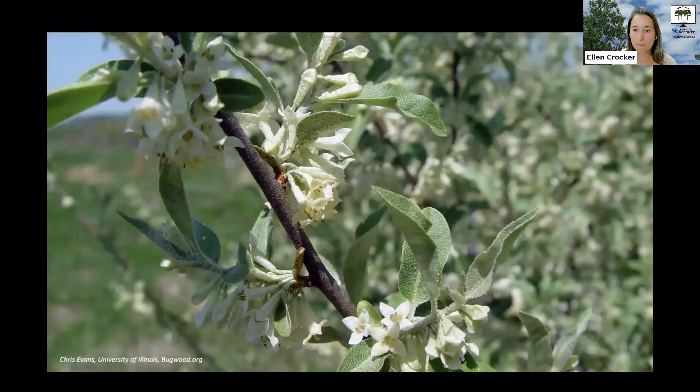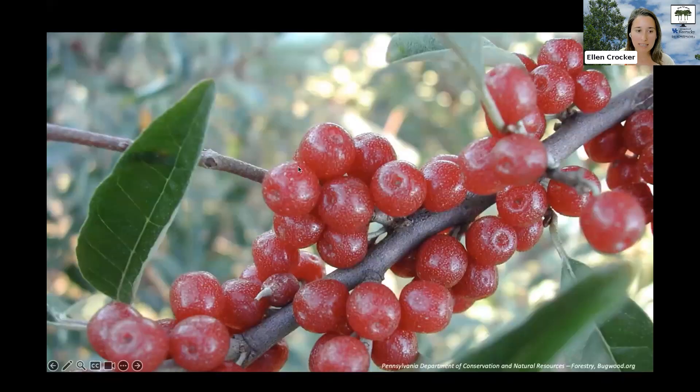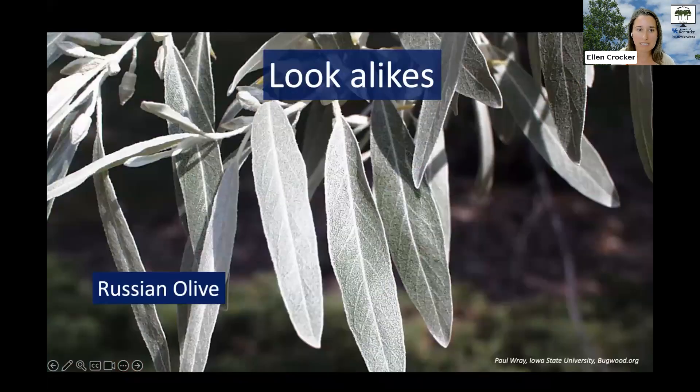Autumn olive also loses its leaves later in the season than many of our native plants. In the spring it produces abundant white and yellow flowers that can be fragrant, and these develop into berries in the late summer and fall. They start out greenish and then turn red over time, with little dots on them giving a kind of dotted texture. These berries are eaten by birds and can be spread long distances that way.